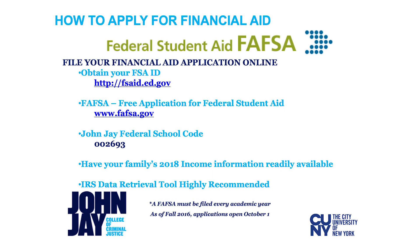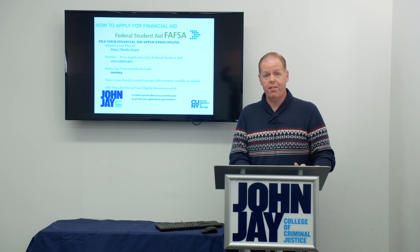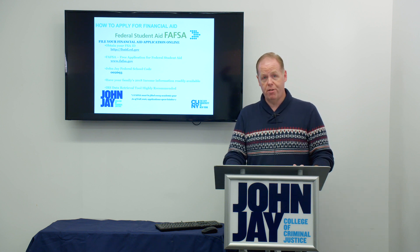The first step in applying for financial aid would be completing your FAFSA. What you have to do first is get an FSA ID. This is a unique identifying number that will allow you to sign and validate your FAFSA so that we can review it here in the financial aid office to determine eligibility for the various financial aid programs. The application can be found at www.fafsa.gov and the six-digit code for John Jay College is 002693. It is very helpful to have your family's tax information available — your 2018 IRS tax return and your parents' 2018 IRS tax return.